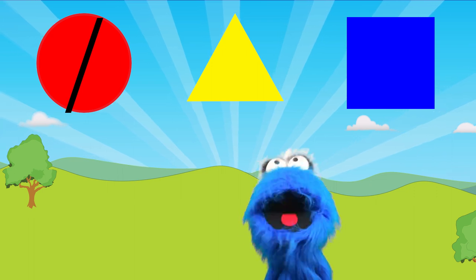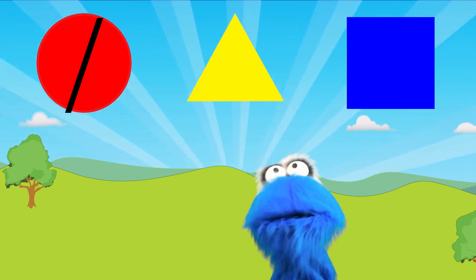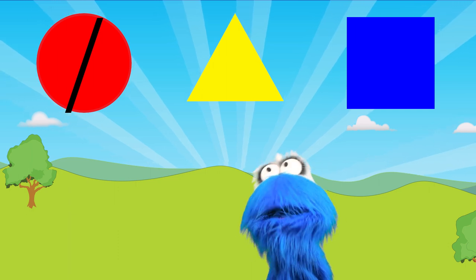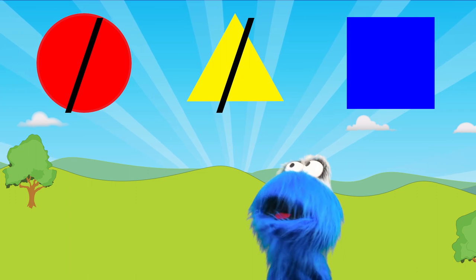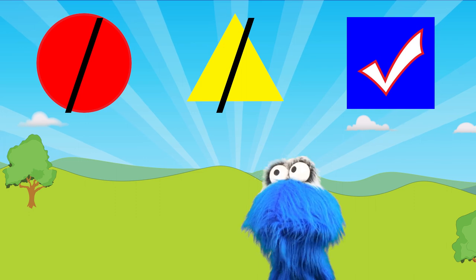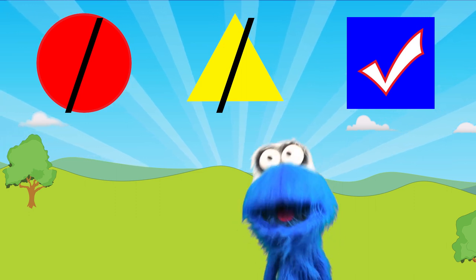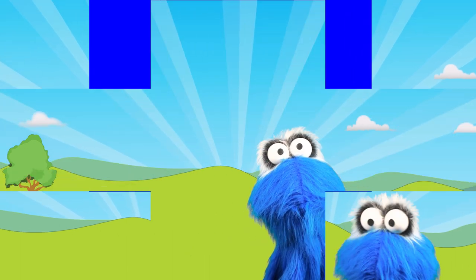The second one is pointy — it's got three little points on it, but that's not four like a square. So that's not a square. The last one has four points and they're all equal lengths! We found the square! There it is!